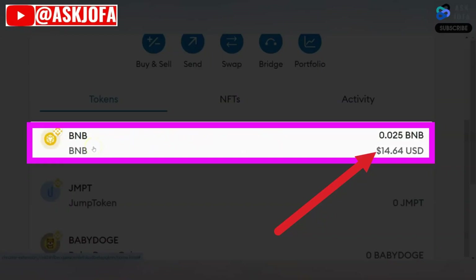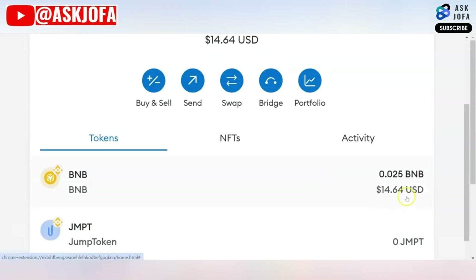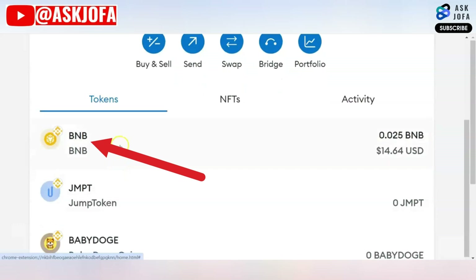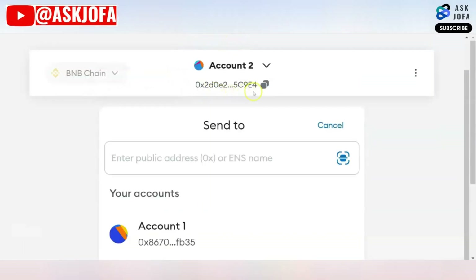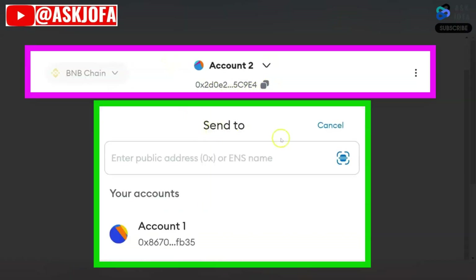I'll be using Binance's native crypto to do this transfer. I currently have 14 dollars. All I need to do is click BNB. You can see options: you can buy, you can send, and you can swap. In this process we are sending, so you click Send.